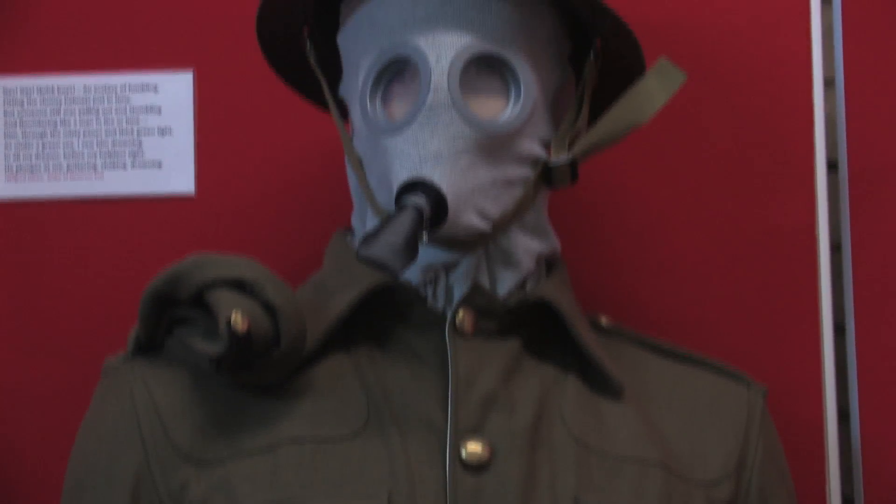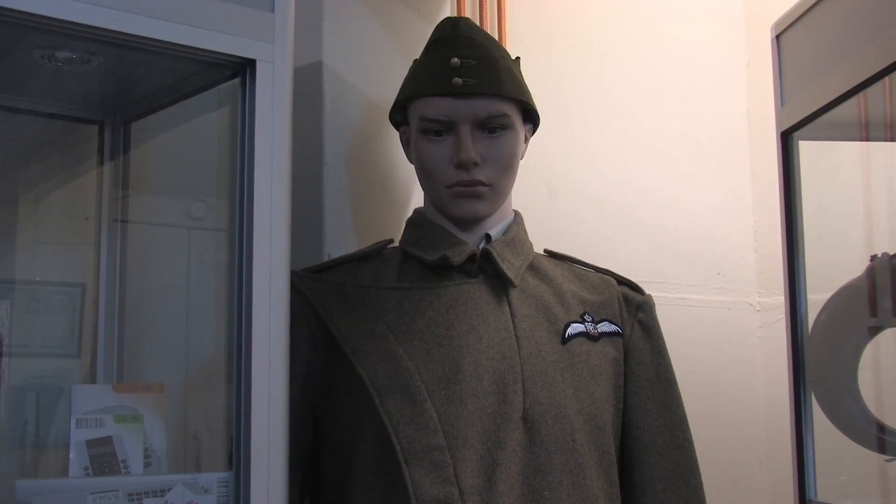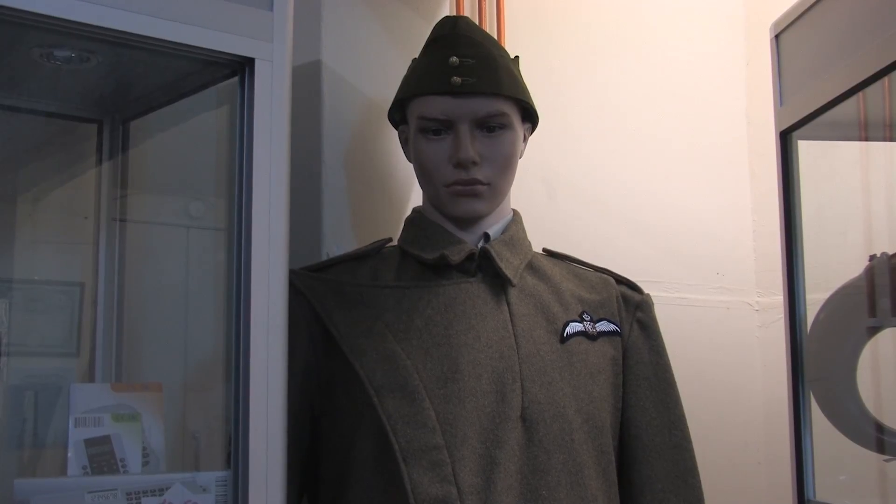The museum at the moment is focused on the First World War — 1916 in particular — and we're emphasizing that period. History is quite important because if you don't understand your history and remember it, you're likely to go through all the same things again, including wars. A museum like this satisfies that role.